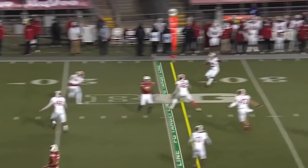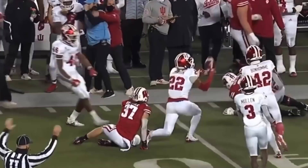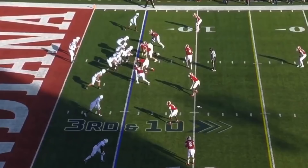Third and 12. Mertz — intercepted! That is Johnson! And Jamar Johnson with the pick-off of Graham Mertz.